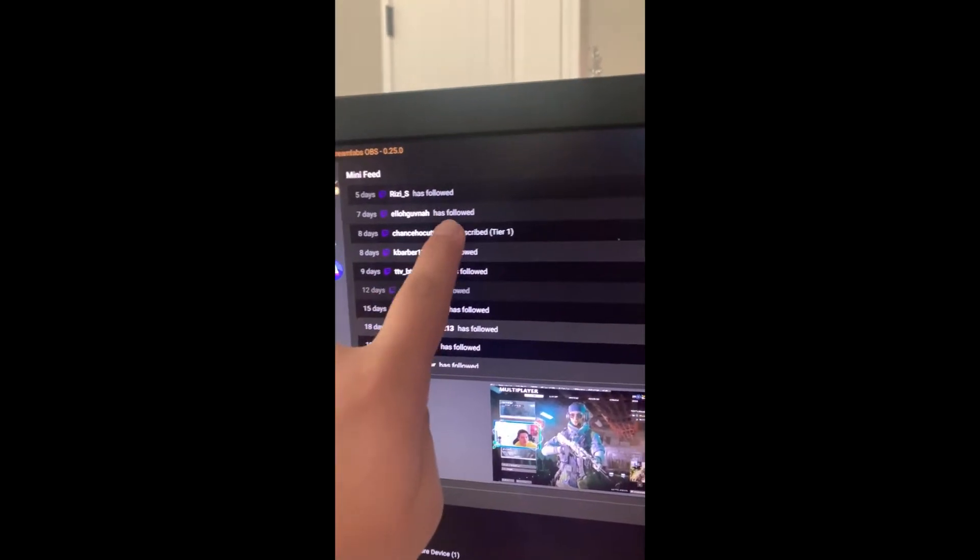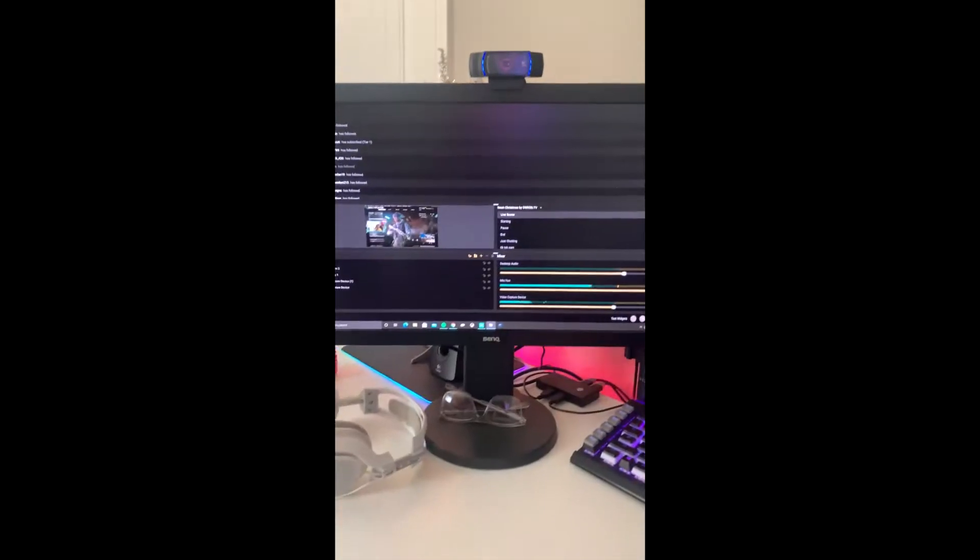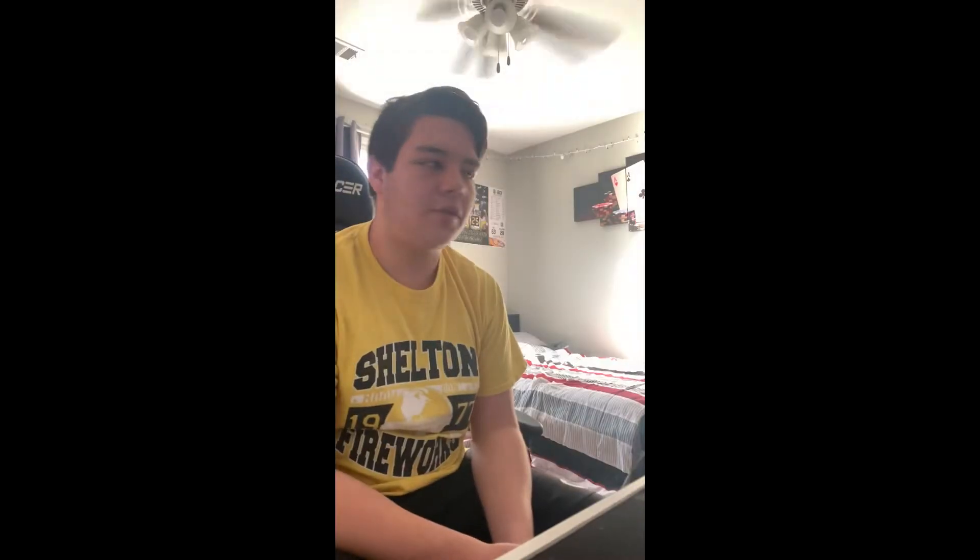Big shout out to these people who just came through with the follows, especially this guy right here — he actually just gave me a sub on Twitch. Currently have three subscribers, just trying to get that up there. I appreciate all the follow support and tune to the channel. Make sure you subscribe and come stop by my Twitch sometimes — I stream every day usually three to four hours, as long as I don't have work.